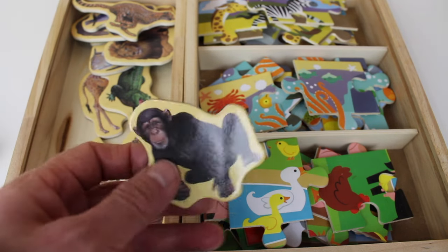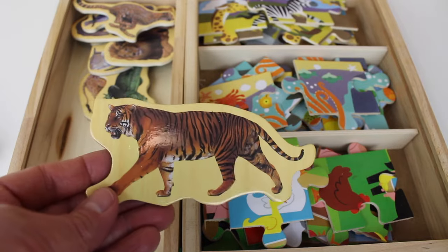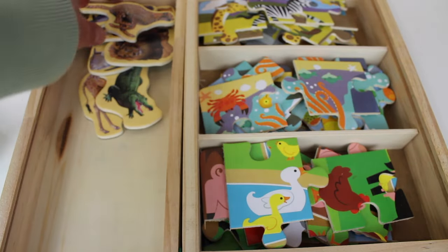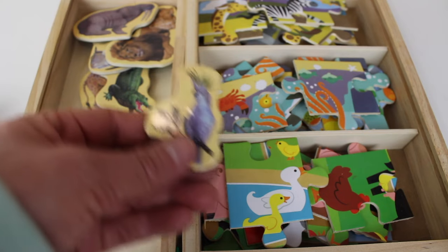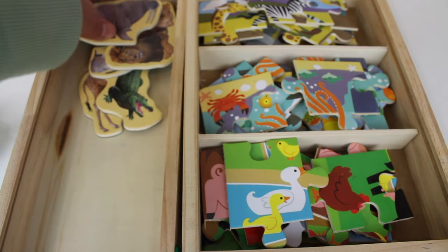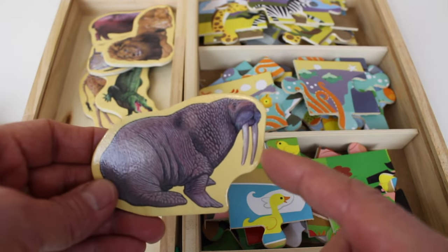Here is a chimpanzee. Tiger! Roar, says the tiger. This is a leopard. Here is another bird. Here is a walrus. These are its tusks.